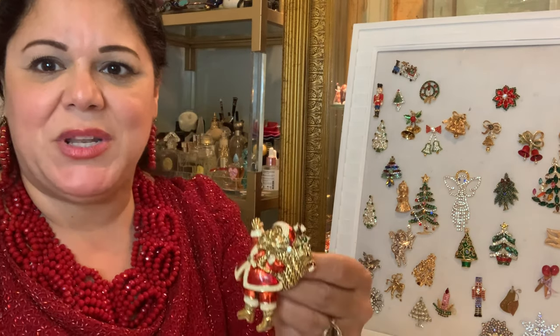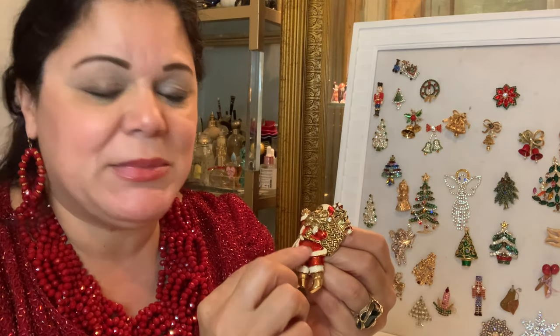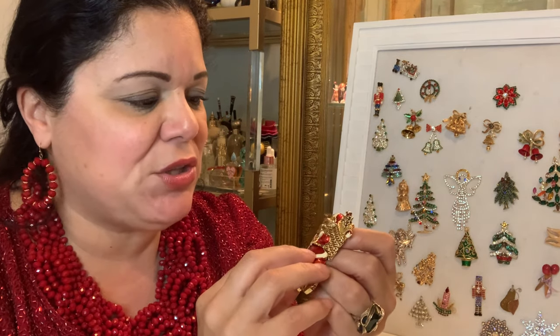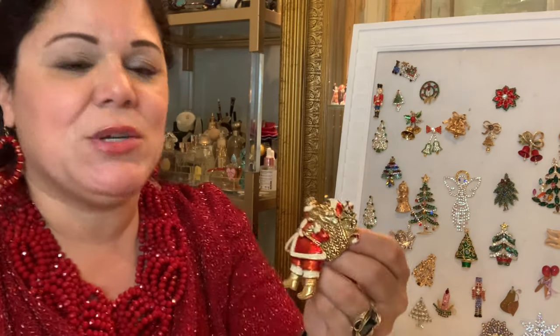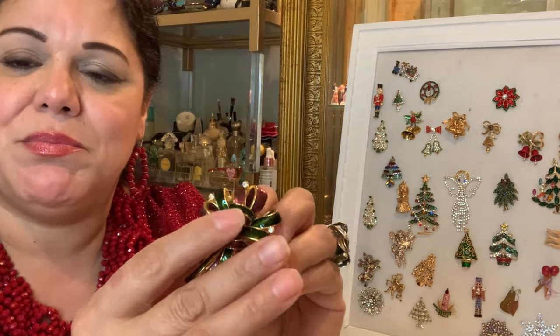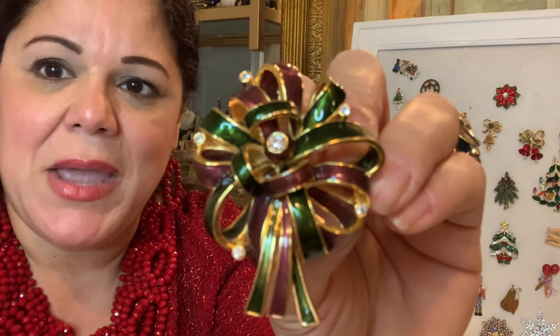A Christmas holiday jewelry collection will not be complete without a Santa — and here is mine. This is a really well-made enamel Santa, and what I like about this enamel is that it has a little bit of a translucent look so the shine comes through really nicely. He's carrying a gorgeous big bag of goodies with presents and a candlestick — your typical Santa.